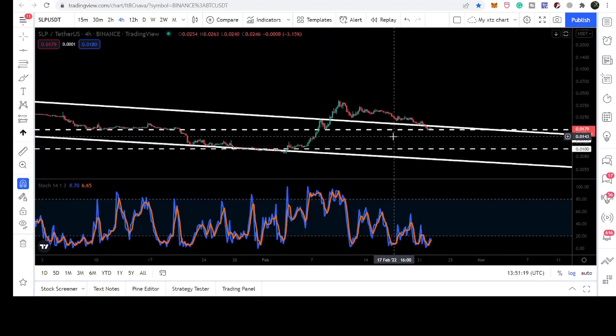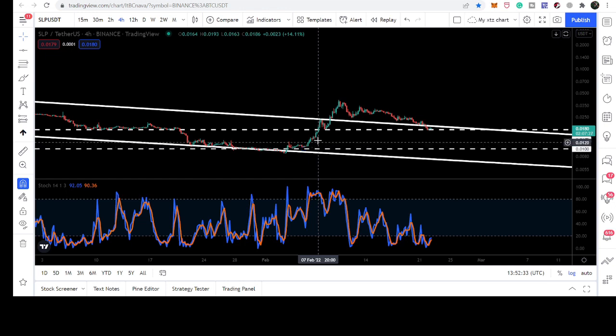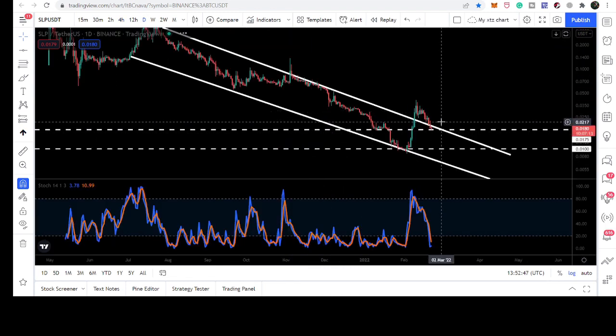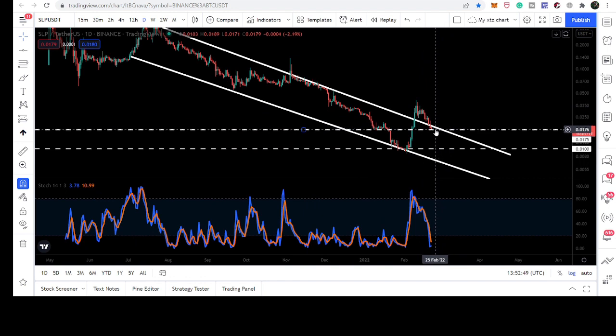Right now we are moving above that support, and after breaking out this resistance and confirming it as a support by retesting it, the price line broke out the resistance. Therefore I have been telling you that we should use this level as our stop loss if you are trading this down channel breakout — because if it is broken down, we can move more down to test the one cent support.